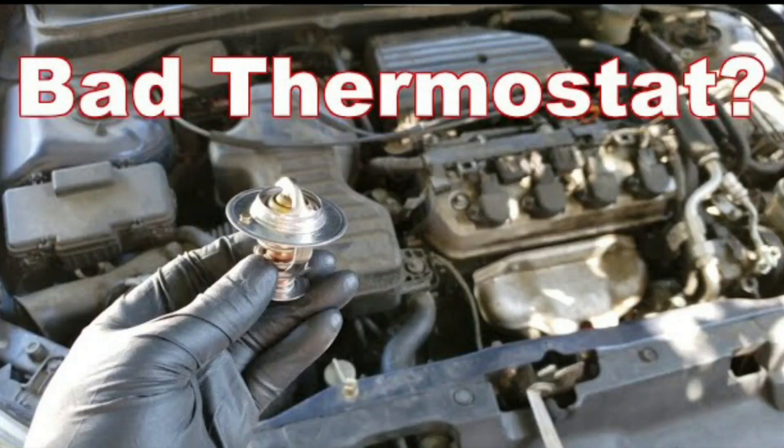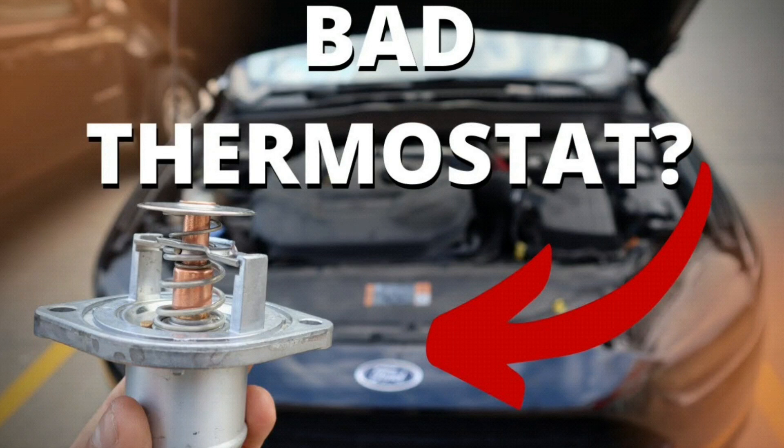3. Faulty thermostat. The thermostat opens and closes according to engine temperature in order to let coolant into your engine. Sometimes the thermostat can become stuck shut, restricting the flow of coolant and causing the engine to overheat.